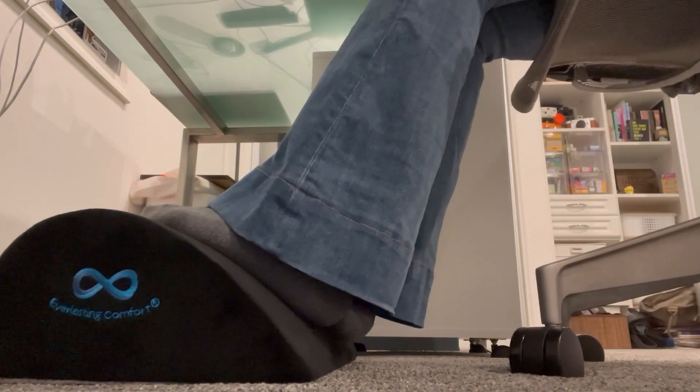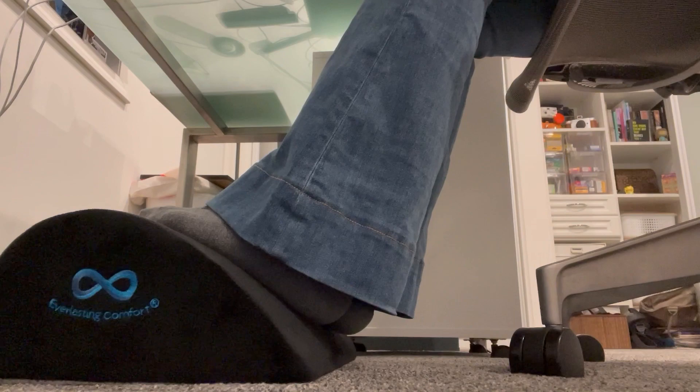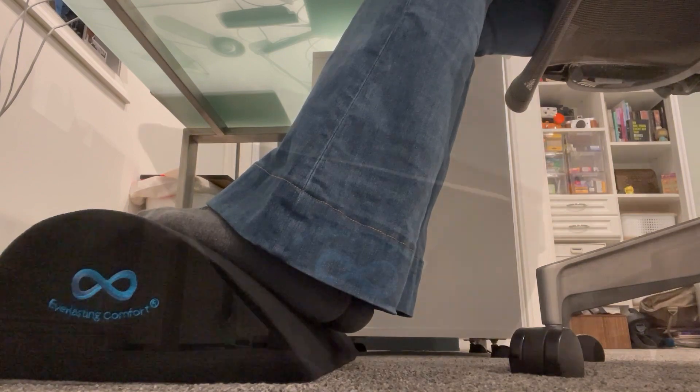But since I started using this footrest, those issues have become a thing of the past. It provides me with lower back support thanks to its 100% premium memory foam construction. Plus, it has also helped improve my posture while I sit.